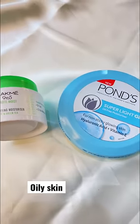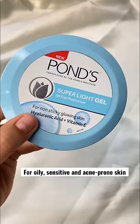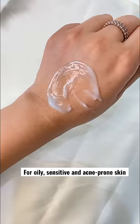If your skin is oily, you should go for a mattifying or super light gel. This one is my personal favorite for oily, sensitive, and acne-prone skin because the texture is just amazing.